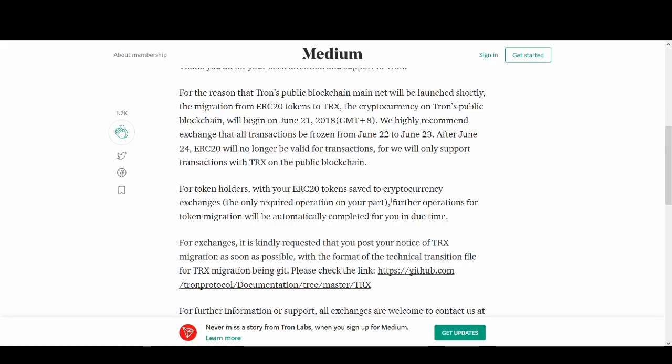What this means to you is: if your TRX is in Binance or Bitfinex, then you don't have to do anything. Tron will handle the exchanges. Tron's team is working with the exchanges to make sure that this migration is smooth and done for you automatically.